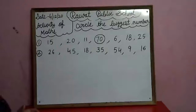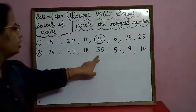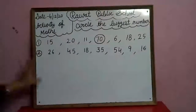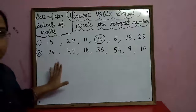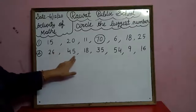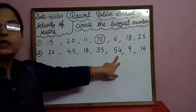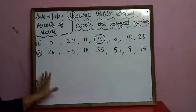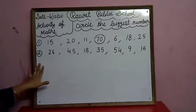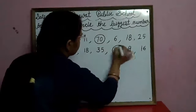Now see carefully in the second row: twenty-six, forty-five, eighteen, thirty-five, fifty-four, nine, sixteen. Search the biggest number in the second row. Fifty-four is the biggest number in the second row. So circle the fifty-four.